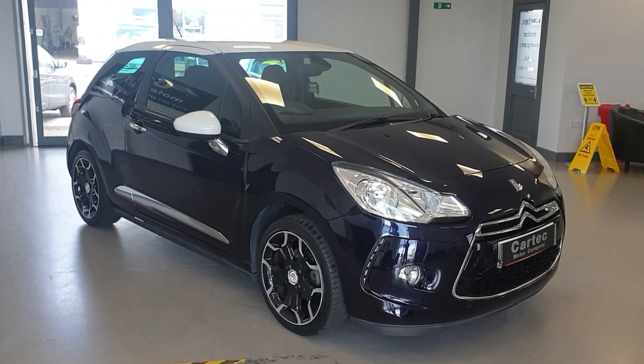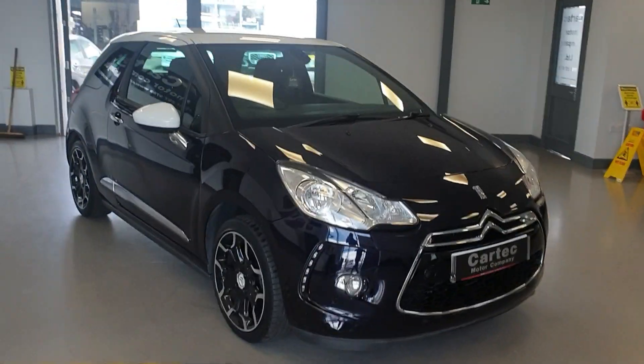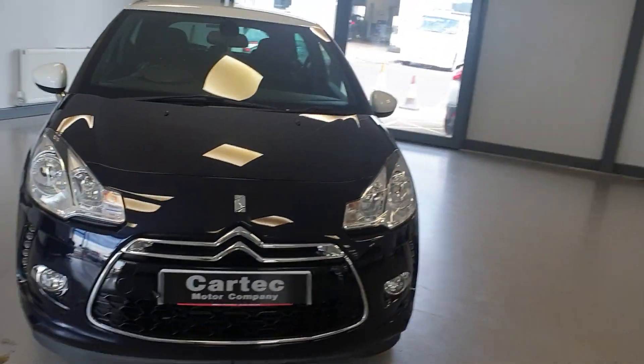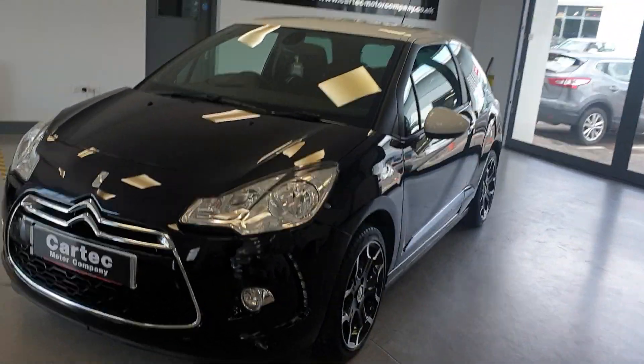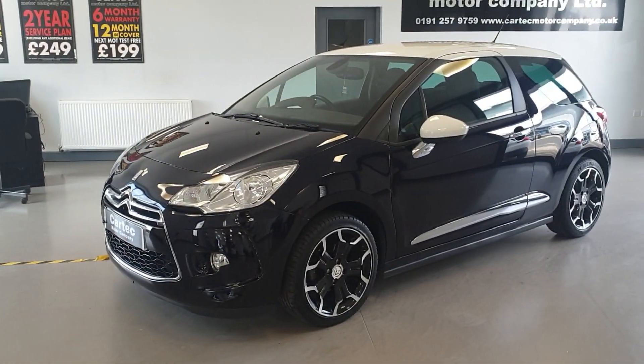It's a 2015 on a 15 reg and it has only done 28,000 miles. It's got a fantastic service history — 8 service stamps.